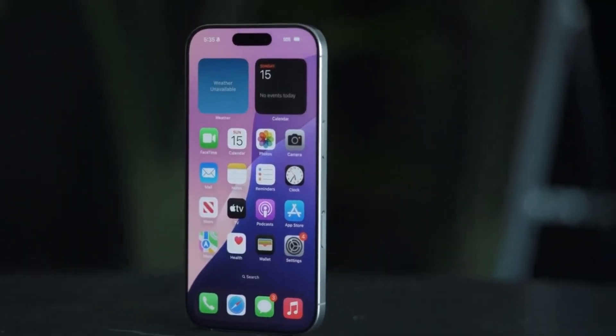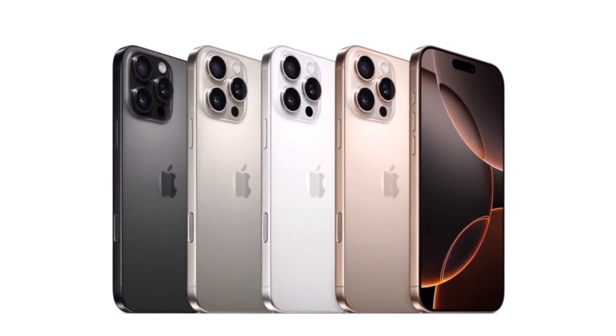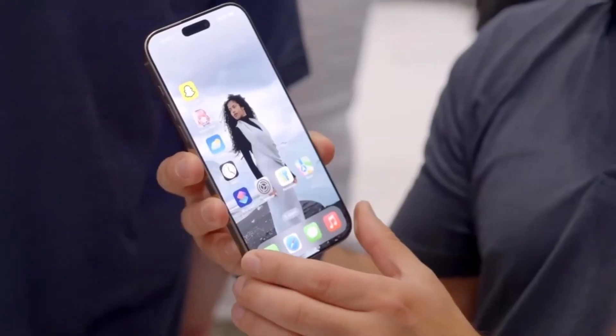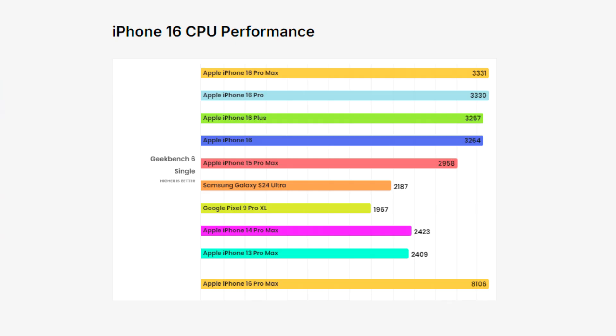The iPhone 16 Pro and 16 Pro Max come equipped with Apple's brand new A18 Pro chipset, while the regular iPhone 16 models are powered by the base A18 chip. Both chips deliver significant performance improvements over their predecessors. We'll first look at CPU performance where Apple continues to dominate the competition, and then dive into GPU, AI, and storage performance to see how the iPhone 16 stacks up against its rivals.